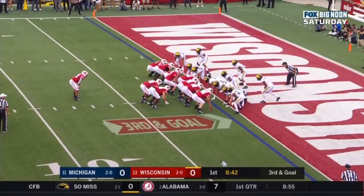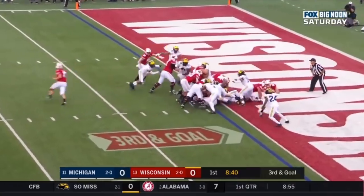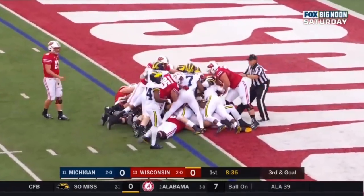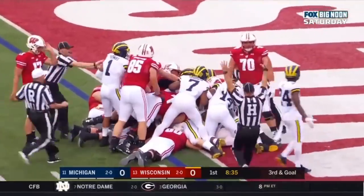Wisconsin runs a play-action boot to the left, giving it to Taylor. Can he get in? Touchdown Wisconsin.